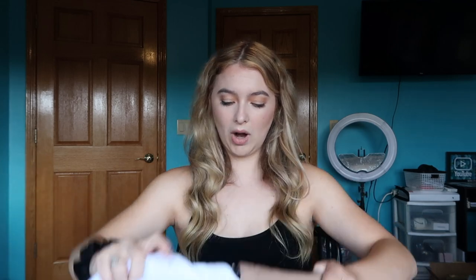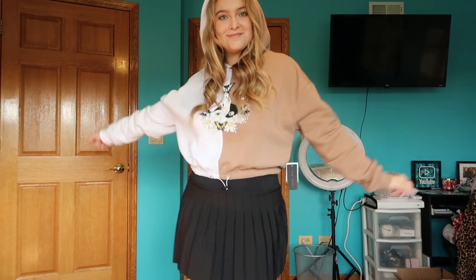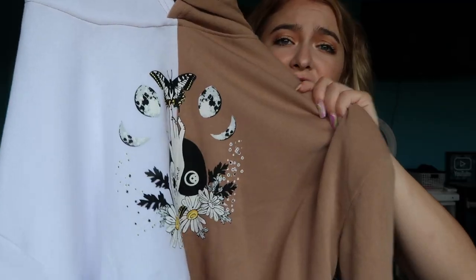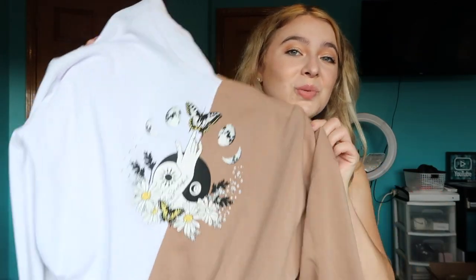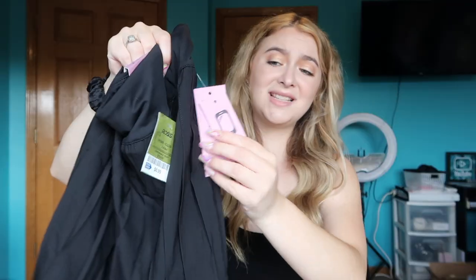Next, Ross — we did some damage there! First I got this cropped sweatshirt with two different colors and a cute design. It's so soft, size large, and only $12.99.